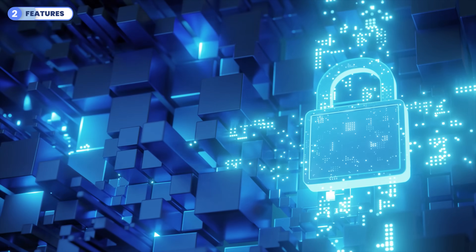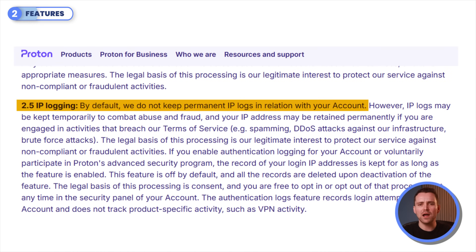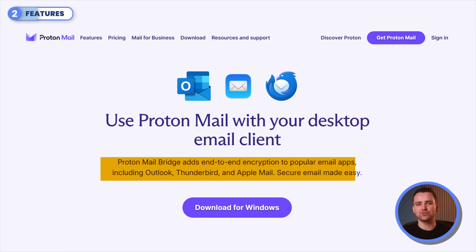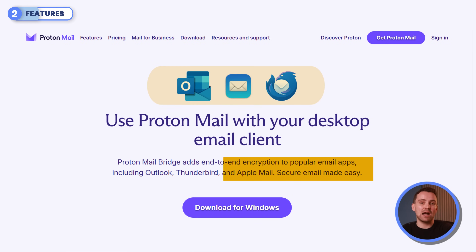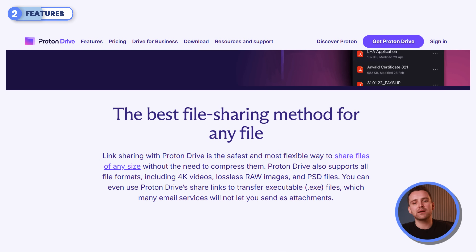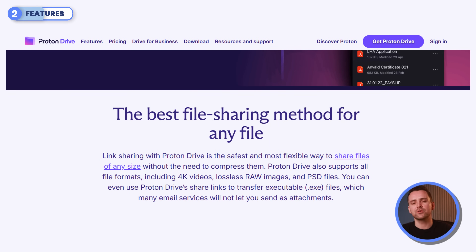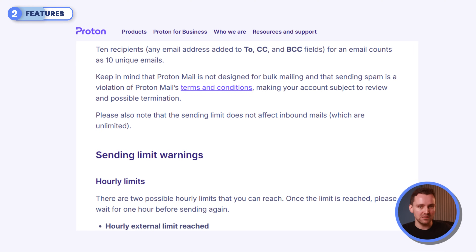ProtonMail excels in privacy and encryption, boasting features like expiring emails, no IP logging, and ProtonBridge for integration with email clients like Outlook or Apple Mail. Free users get 1GB of storage, 50 emails per hour, and 150 emails daily. ProtonMail's integration with ProtonDrive and secure link sharing stand out, but it isn't built for bulk emailing.